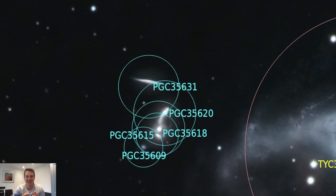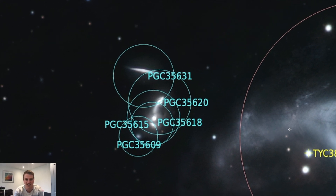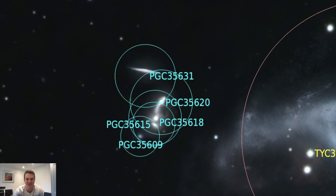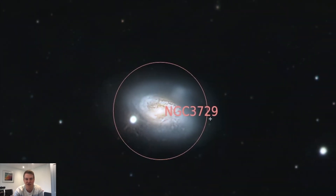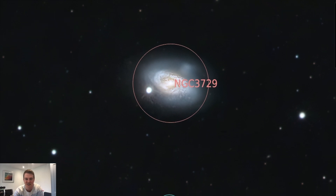This is the Hickson's 56 galaxy group - five galaxies between 400 and 450 million light years from earth - and we were actually able to distinguish between all five of them. It sits right next to our main target NGC 3718 and just looks amazing. We also managed to frame NGC 3729, which is a great target in itself. I wasn't sure whether it would fit within our field of view, but it did, and Joe did a fantastic job of bringing out some detail in that galaxy as well.